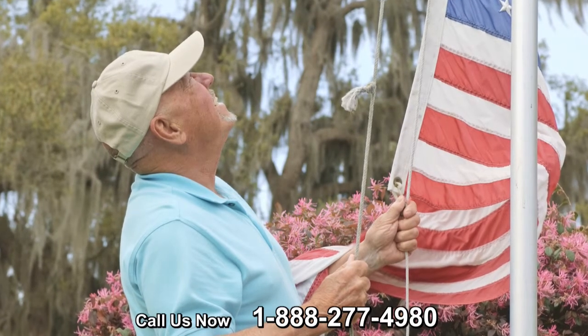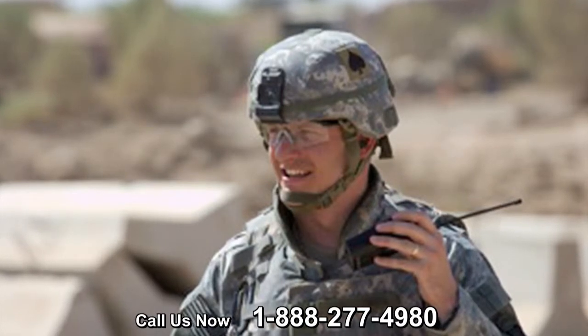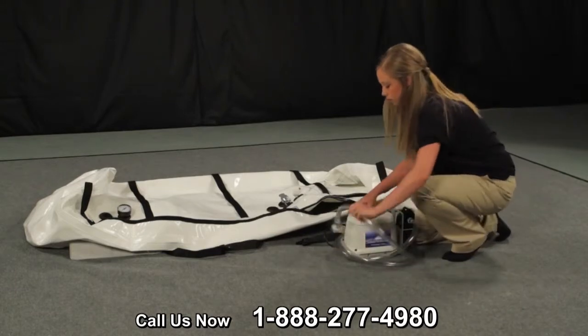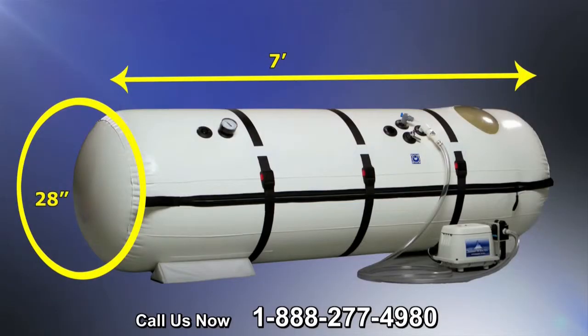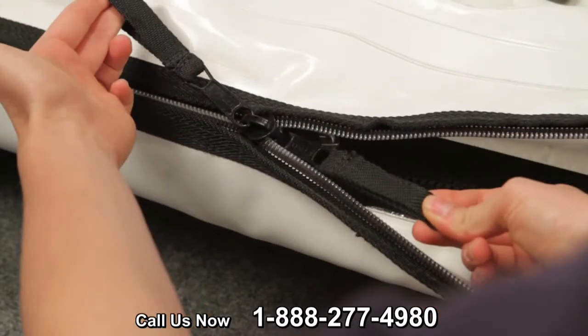We now offer a special package and price, making the chamber highly affordable to those soldiers in need of hyperbaric treatment. The military chamber offers the same major features and high quality our customers have come to expect in the dive hyperbaric chamber. At 28 inches in diameter and seven feet long, this versatile, highly portable chamber meets the great demand of our service men and women.